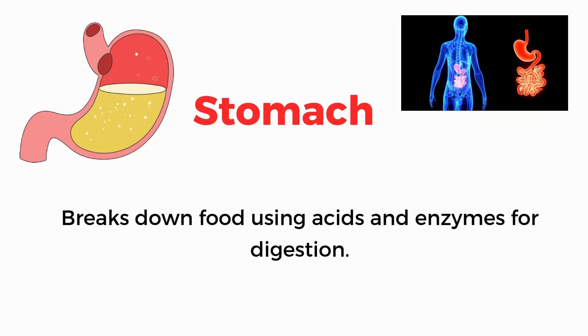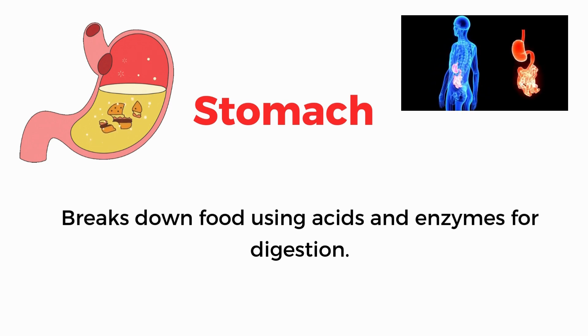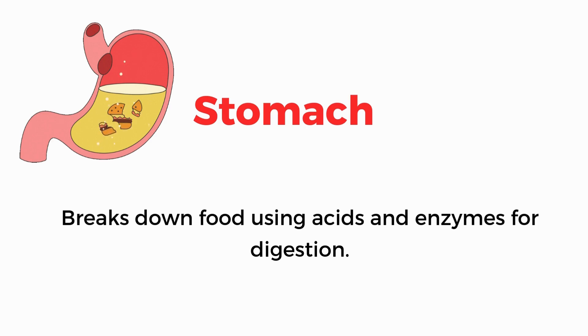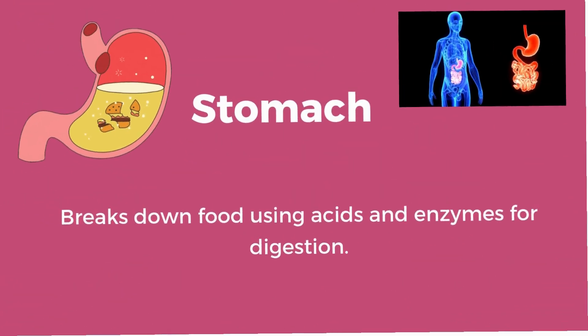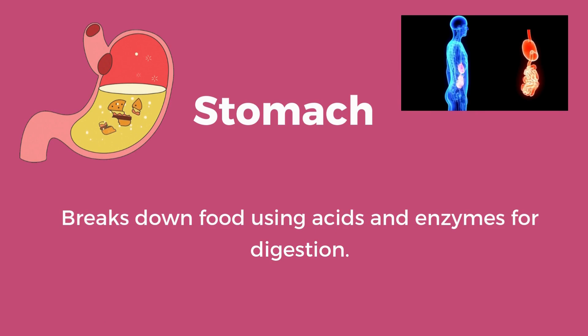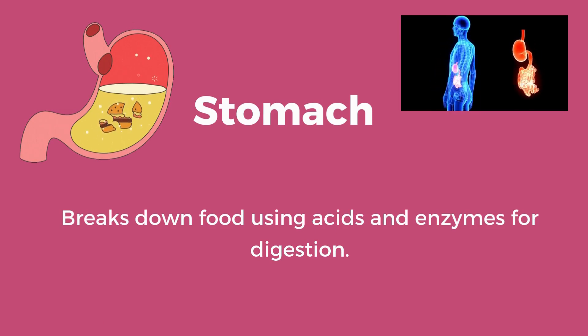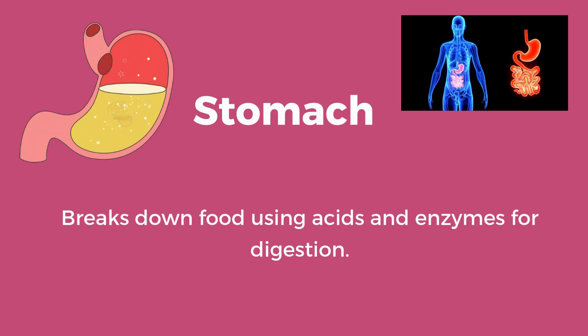Stomach. Breaks down food using acids and enzymes for digestion.